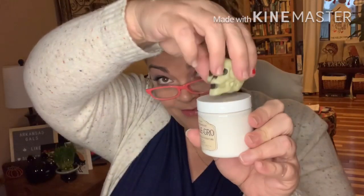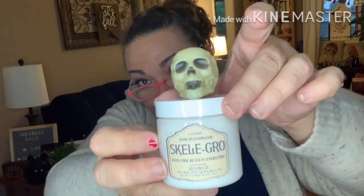My skull came off — that can be easily fixed with some hot glue. There's a skull on top and it says Skelegrow on it — 'bonafide results every time.' I bet this is lotion. Skelegrow marshmallow body cream! It's a nice thick body cream. It smells very cake-like, sugary, marshmallowy — it smells good and it's super cute. I could hot glue that skull back if I wanted to put it on the shelf.